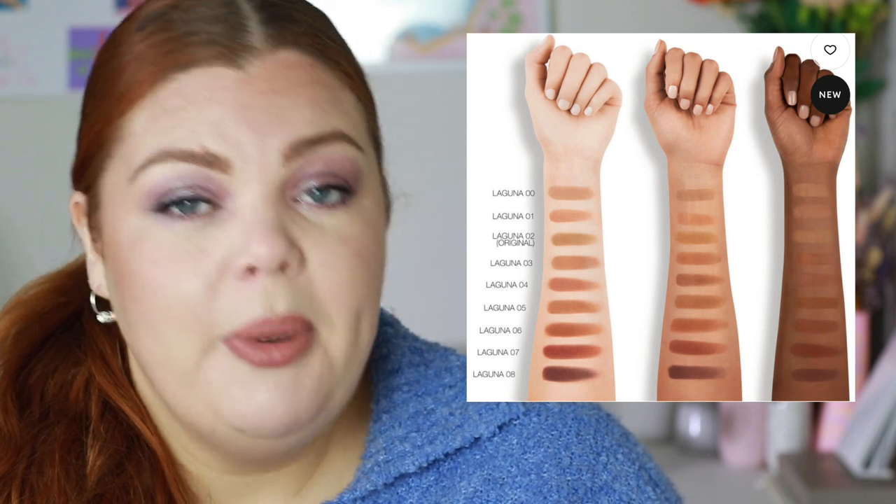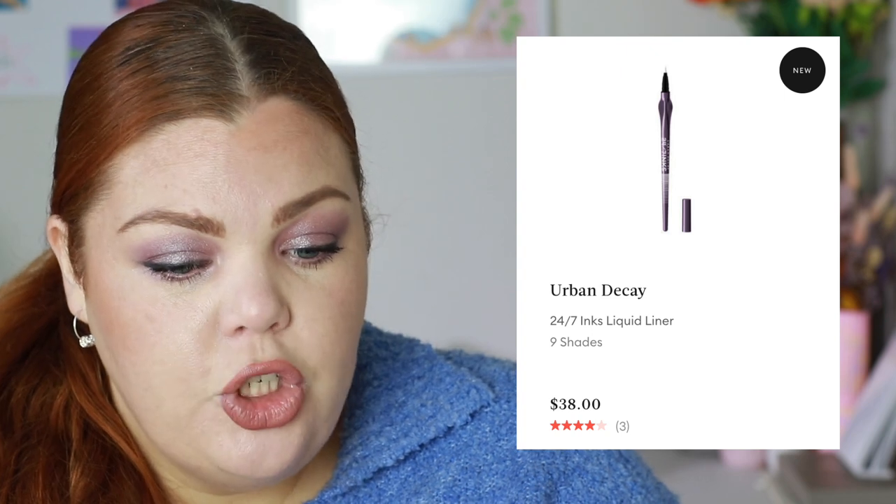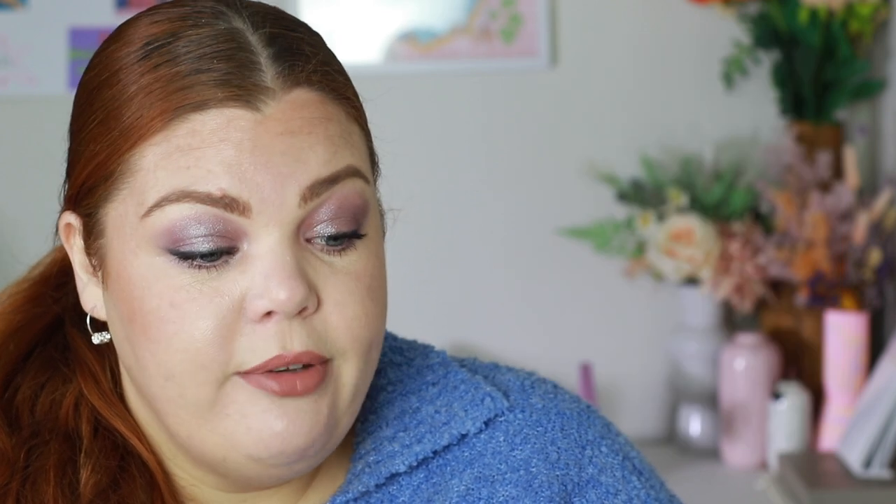I can now properly recommend NARS because they're catering to everyone. They also have two limited edition eyeshadow quads for their summer Laguna collection at $77 each — I think they're beautiful but I won't buy either. Urban Decay has new 24/7 Inks Liquid Liners in nine shades — not just black but white, yellow, and other unique colors. I've swatched them in store and they're very pigmented and good.